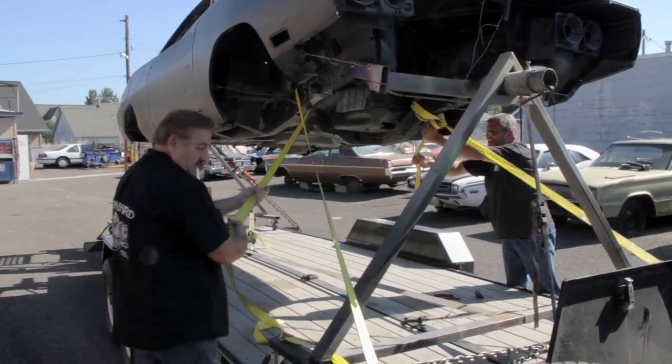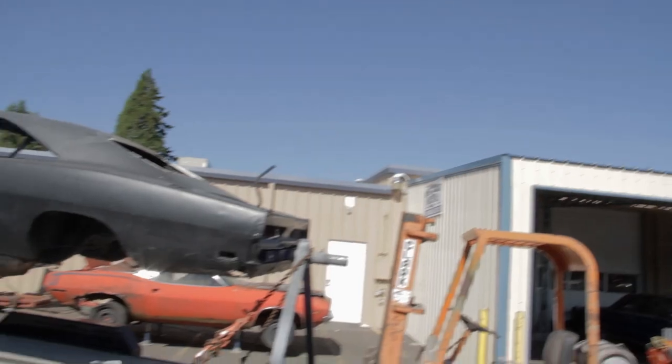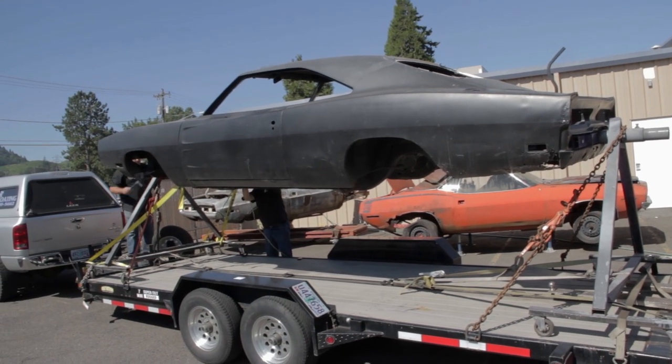Today we have the '69 Charger Daytona on the rotisserie, loaded up on the trailer and on its way south to Evelyn's Media Blasting in Roseburg. When we get it back, it'll be bare metal and we'll be ready to start replacing panels.